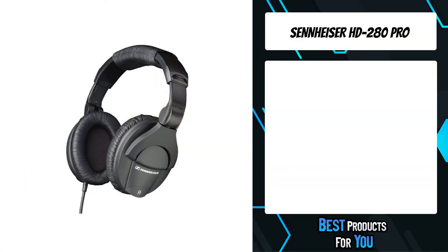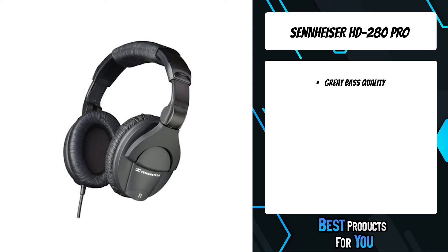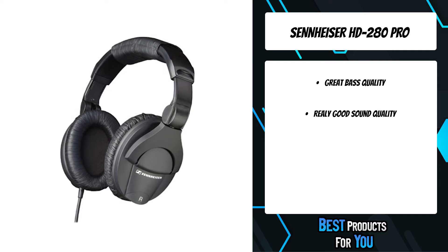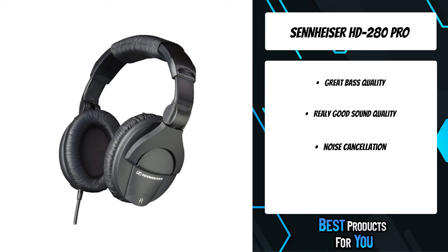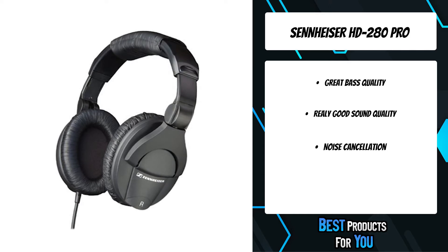The fourth product on the list is the Sennheiser HD 280 Pro. These rugged, comfortable headphones are designed for professional monitoring applications. The HD 280 Pro is Sennheiser's most significant closed, around-the-ear headphone to be introduced in years. Designed to exceed the demands of the professional environment, the HD 280 Pro boasts extremely robust construction combined with sound quality, modular design, and aggressive noise isolation necessary in the field.